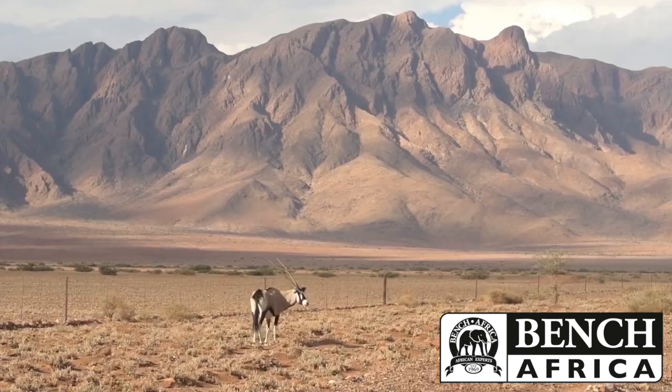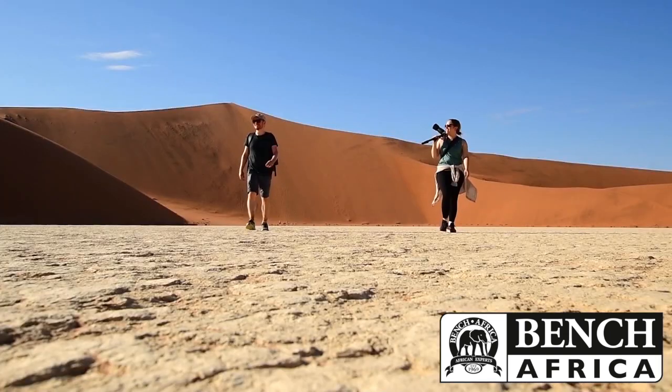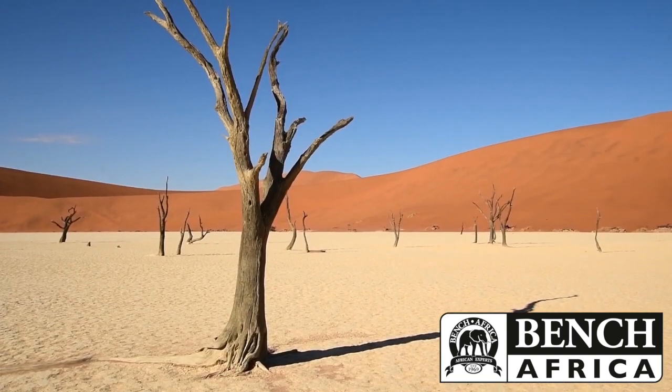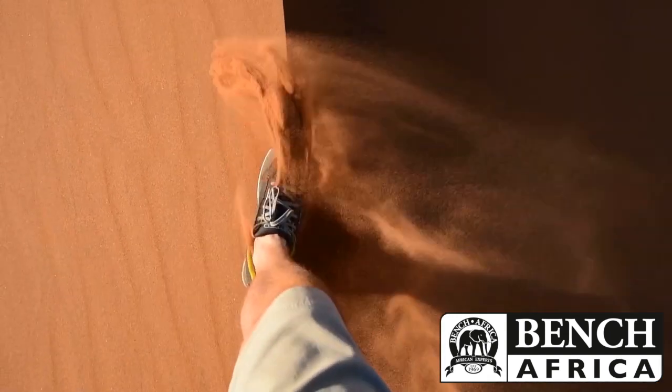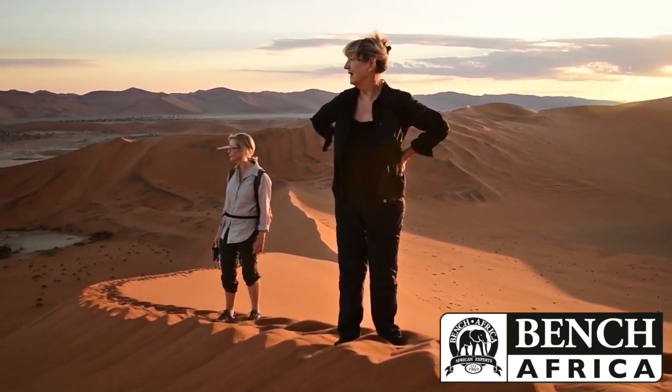The trip starts off basically in the south of the country. You've got these giant big sand dunes and you've got the iconic dead vlei, Sossusvlei. It was so surreal — how the light hit the sand, it went from oranges to yellows. And as you were walking towards the top you were just seeing the sun continuing to rise over the horizon. It was incredibly magical.